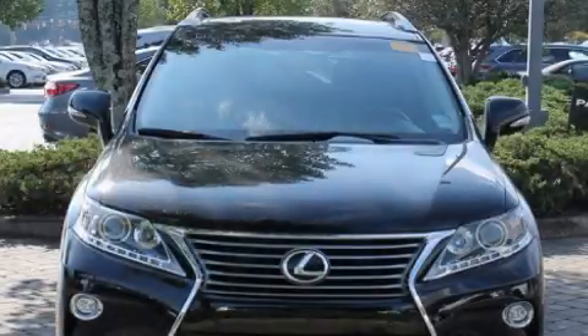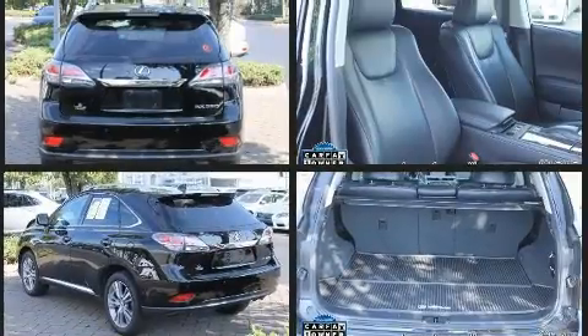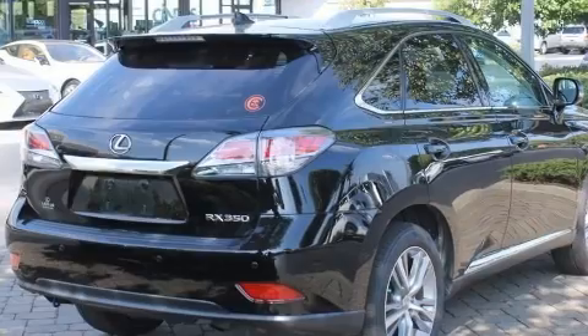You can expect a lot from the 2015 Lexus RX 350. With just over 30,000 miles on the odometer, this four-door sport utility vehicle prioritizes comfort, safety, and convenience. It features an automatic transmission, all-wheel drive, and a 3.5-liter six-cylinder engine.